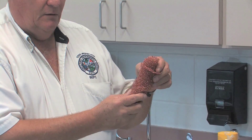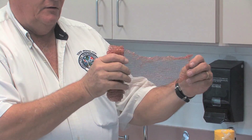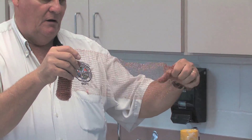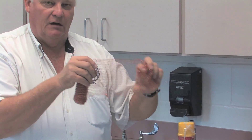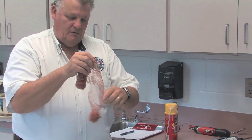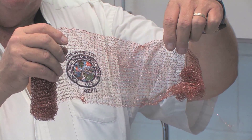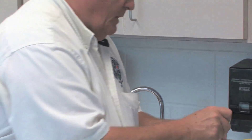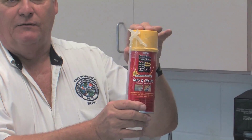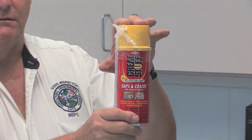When talking about prevention and sealing pests out of structures, one good product is called Stuff It. This is a copper mesh, almost like steel wool, but made out of copper. The beauty of using copper versus steel wool is that steel wool will rust and copper won't. You ball it up and stick it into holes to stop pests from coming through. Also, use a product like expanding foam, which gets into all of the mesh you stuffed in those holes to seal it up.